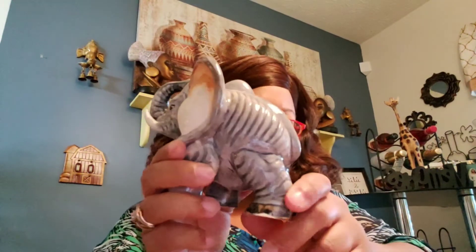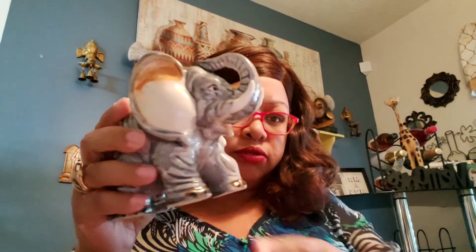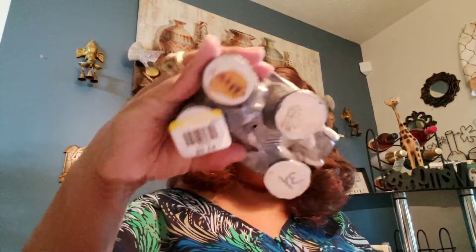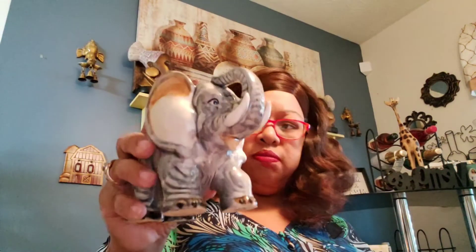Then I got this elephant — no chips, no breaks, nothing wrong with it. He was $3.99, which was a grip, you know what I mean. It's Takia, made in Japan, worth about $25.30 for the elephant. I said he liked him, so yeah.